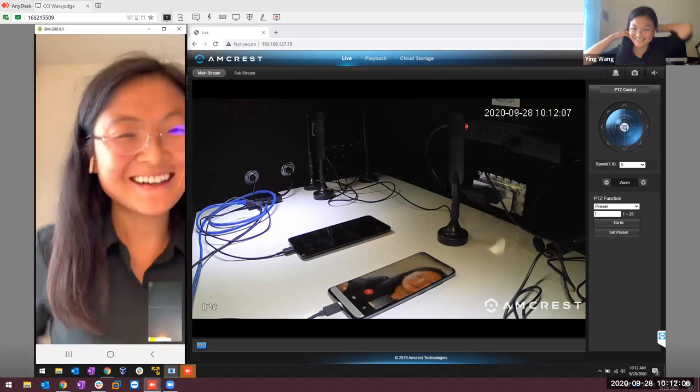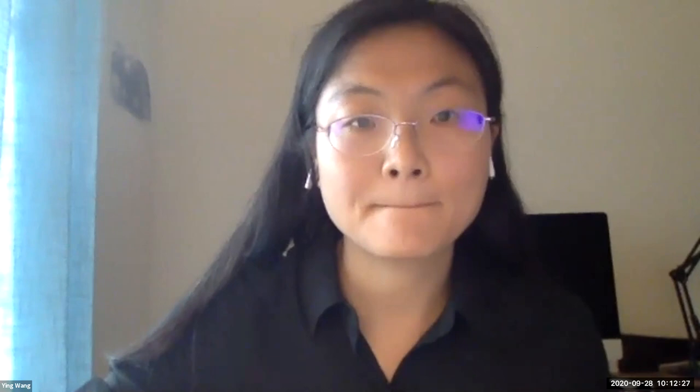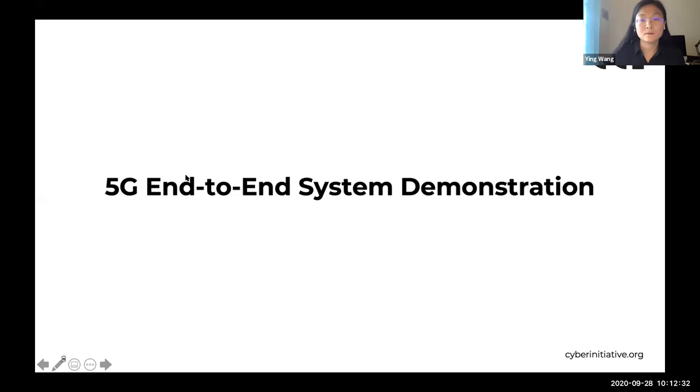End-to-end network connectivity enables many of the network use cases seen in this slide. Most of the core and RAN-centric use cases are currently supported, whereas others are still in development. Currently we support 5G core emulation, ciphering and authentication, control and user plane separation, application function capability, RAN reconfiguration, RAN analysis, and RAN security attack simulation. In the pipeline are use cases like RAN, UE, and core network emulation, operations automation, mobile edge computing, and network slicing.